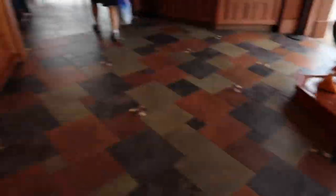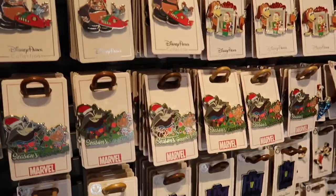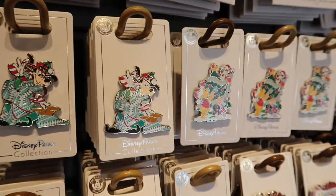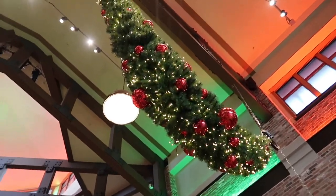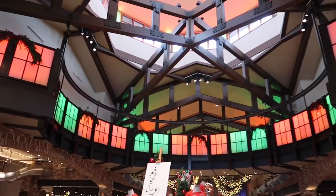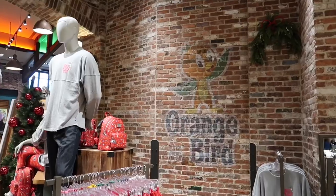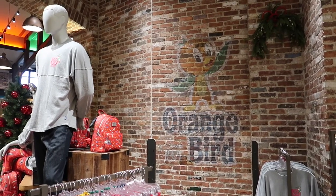Inside the pin trading depot there is a section that says 'what's new,' and there are quite a few seasonal holiday pins, including one of Santa going down the chimney. Made it into World of Disney — they have all the decorations and a lot of very beautiful colors in the main walkway entry point. It's an entire group of festive porgs with their cute scarves on. I never noticed the orange bird painted on the side of the brick in here before — it's the first time I've ever seen that one.